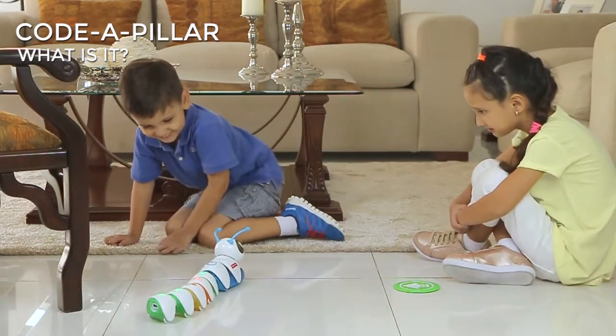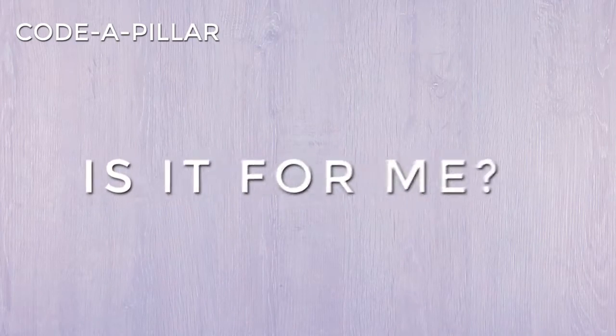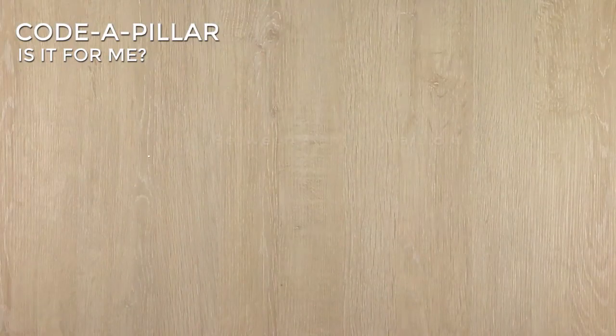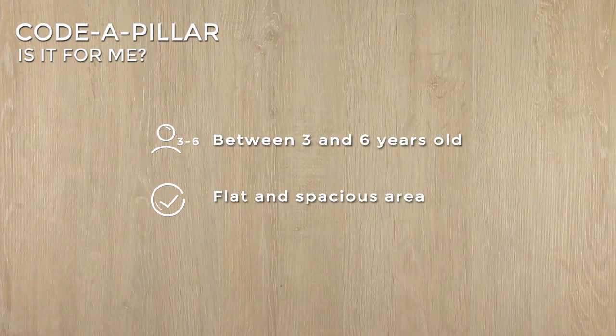You can set obstacles and find a way for Cotapillar to avoid them to reach a goal. Is it for me? If you are between three and six years old and you have a flat and spacious playing area, Cotapillar is for you.